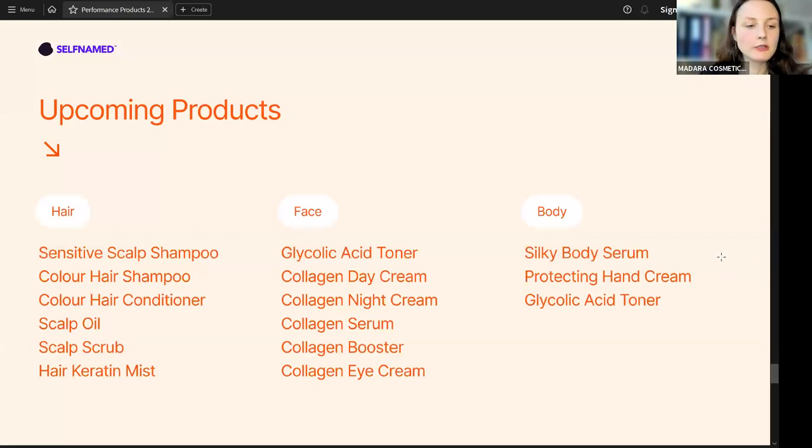I've just talked about 10 performance-based and very trendy products that Self-Named created for you and your clients. What about upcoming products and plans? On the slide, you can see the list of products now in creation. In the nearest future, Self-Named is going to focus on hair care, face care, and body care. All of the products are going to be trend-based and performance-based, with beautiful formulations. We're probably going to meet during the next training session to talk about those products.